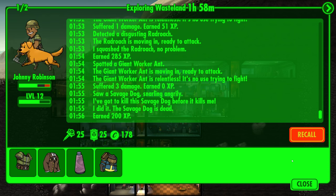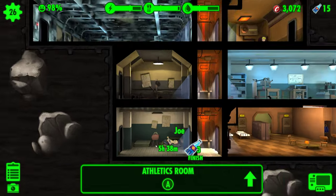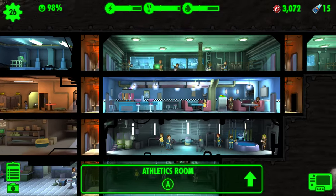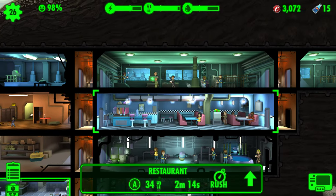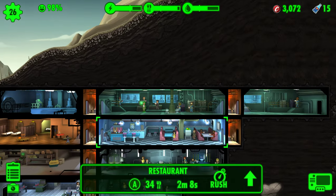In essence, Nuka-Cola Quantum serves as a catalyst for enhancing the efficiency and dynamism of your vault operations, offering a tantalizing array of possibilities to expedite and elevate your dwellers' experiences. So, embrace the allure of Nuka-Cola and witness the transformative impact it bestows upon your vault-dwelling odyssey. Happy exploring, and may the radiant glow of Nuka-Cola Quantum illuminate the path to countless triumphs within your vault.